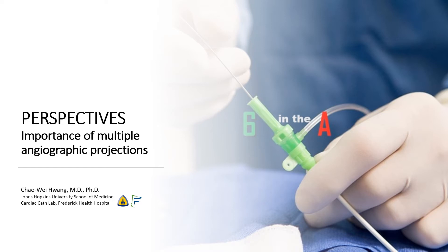Hi, I'm Cha Weihuan from the Johns Hopkins University School of Medicine and from the Frederick Health Hospital. Today, we're going to be talking about a case that fairly dramatically illustrates the importance of multiple angiographic projections.